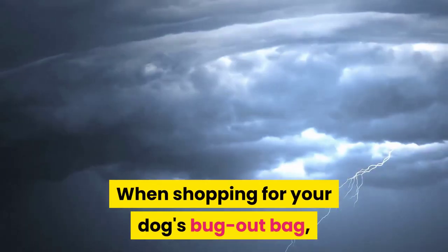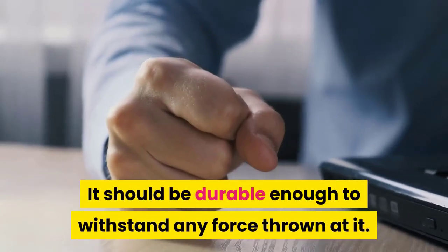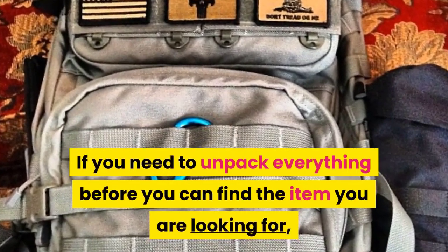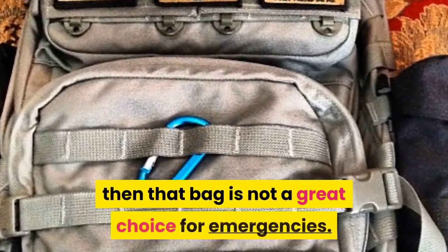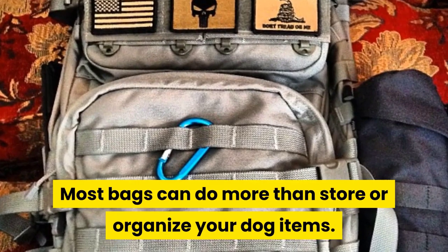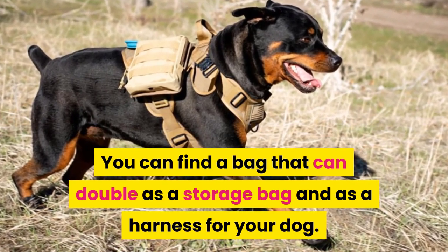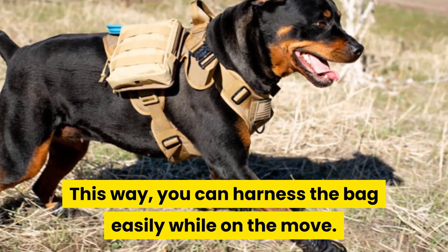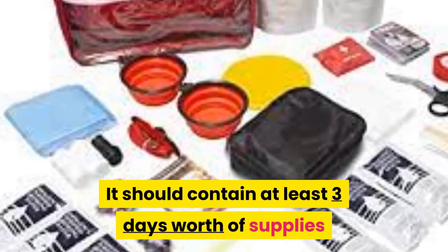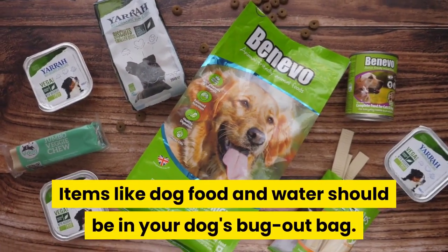When buying a bug out bag for your dog, ensure it can handle the weight, and consider the bag size and number of pockets and compartments. The bag should be able to handle any weather condition and be durable enough to withstand any force. It should also be accessible — if you need to unpack everything before finding an item, that bag is not a great choice. For versatility, you can find a bag that doubles as a storage bag and harness for your dog. The bag should contain at least three days worth of supplies plus an extra day, including dog food and water.